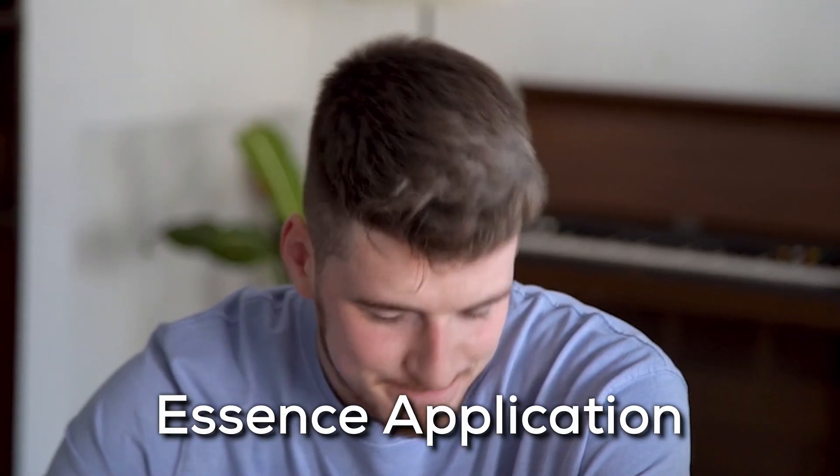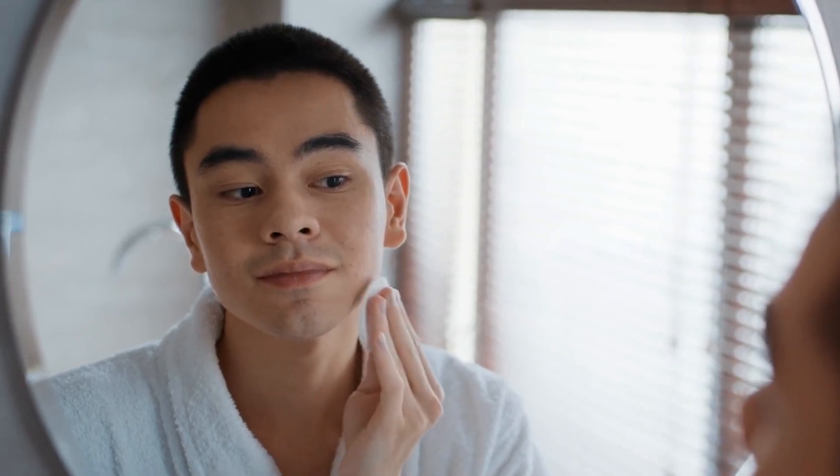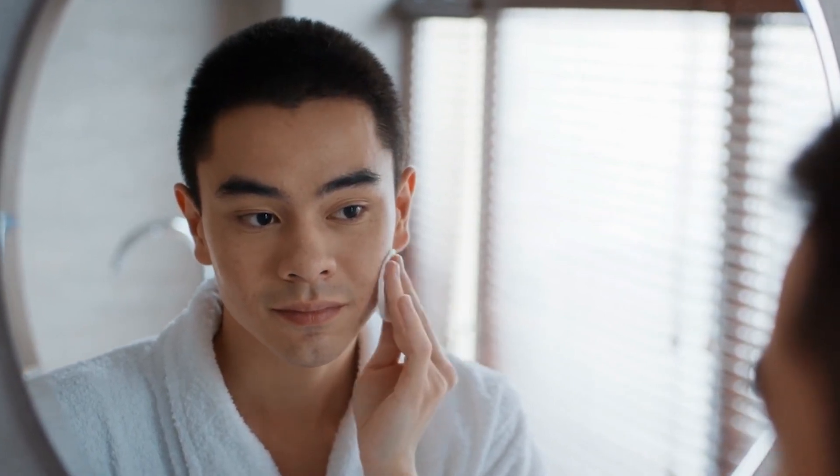Step 4: Essence Application. Essence is the secret weapon for hydration. An essence is infused with active ingredients to nourish and hydrate your skin deeply. Apply your essence with gentle tapping motions — imagine you're playing the piano on your face — and let the active ingredients serenade your skin for that hydrated, glassy glow.